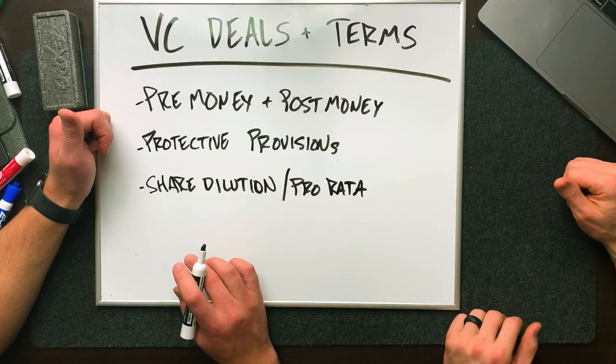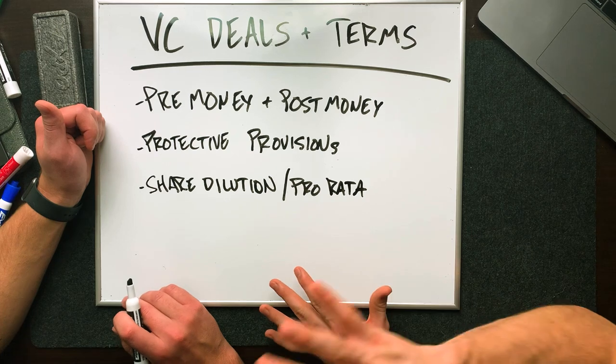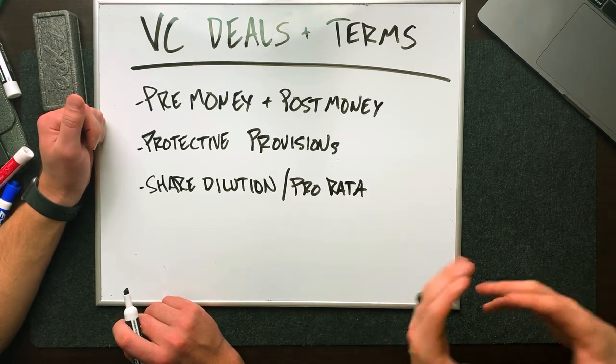Another thing to talk about is share dilution and pro rata. These are protections that you or another VC company can have against your shares getting diluted. So if you own 20% equity in a company and they raise further rounds in the future, companies will often have provisions saying their shares cannot be diluted unless you come to them first — giving you an opportunity to participate in future rounds of fundraising. And on top of that, there are different types of equity: common equity or preferred equity, and which ones have voting rights — making sure you're covered on all fronts.